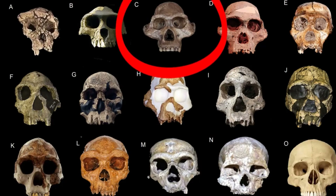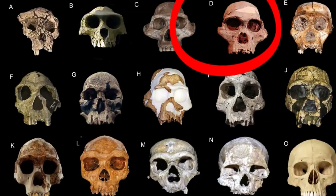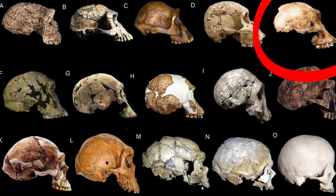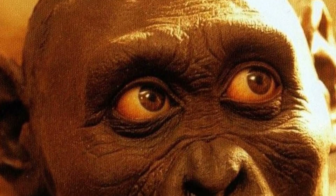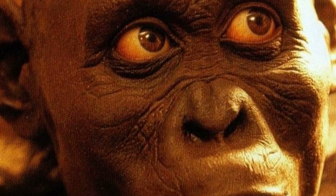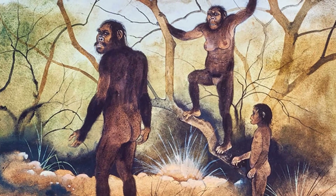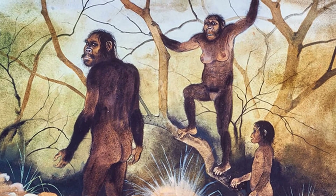Then we have the Australopithecines. We've got a lot of Australopithecines: Australopithecus anamensis, Australopithecus afarensis, Australopithecus africanus, Australopithecus garhi, Australopithecus sediba, and depending on who you talk to, you might get Australopithecus bahrelghazali in there too. I tend to think you might be better off lumping that one.